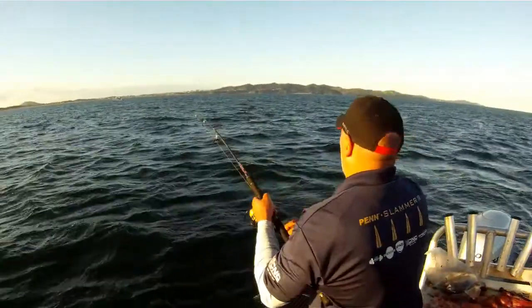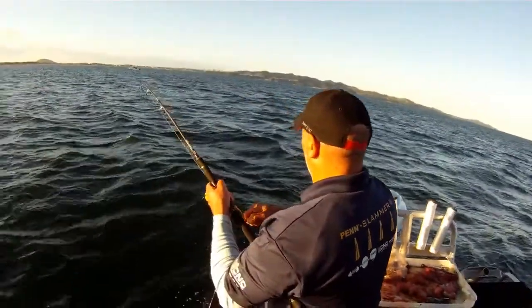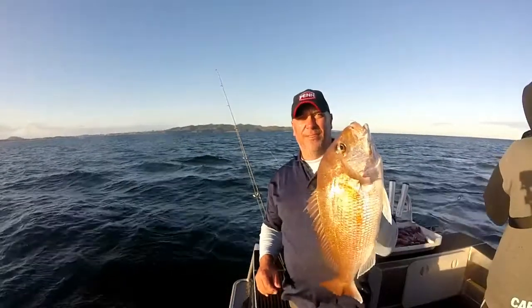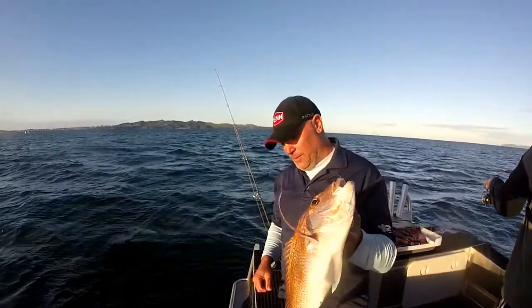The fish were really starting to come on the bite and it was becoming a lot of fun. Here I am hooked up to a better far north red. This was a lot better fish, and although we were letting most of our fish go, this one had to come home with us — it had swallowed the hook right down.